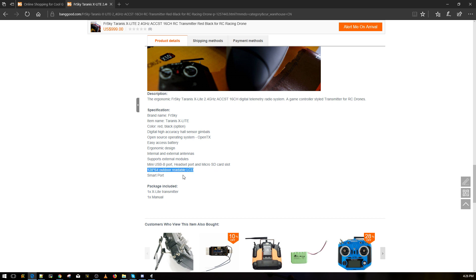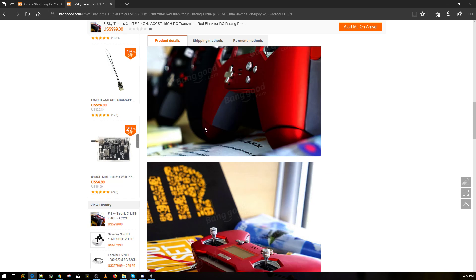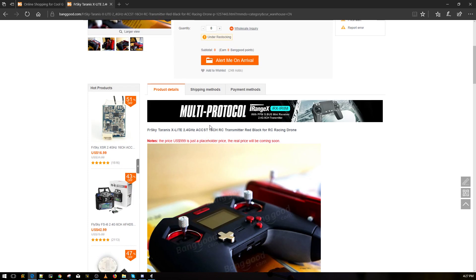It also has a mini USB port, headset port, micro SD card slot, outdoor-readable LCD, and smart port. This transmitter is going to sell out fast, just like the Taranis Evolution — when that came out I couldn't buy it for ages, and I still had to buy the wrong color and wrong mode.